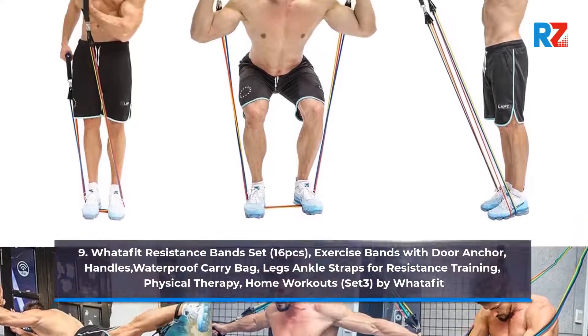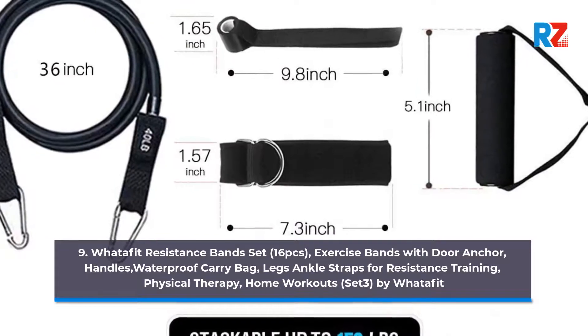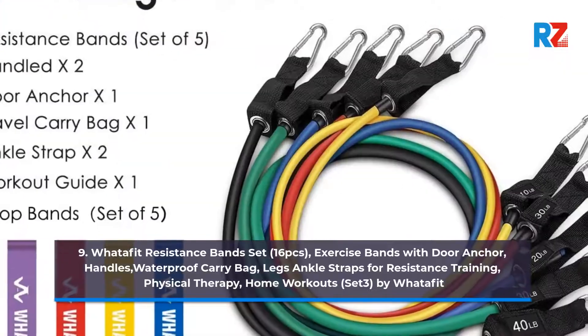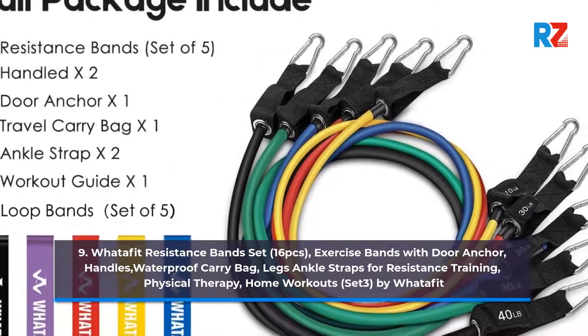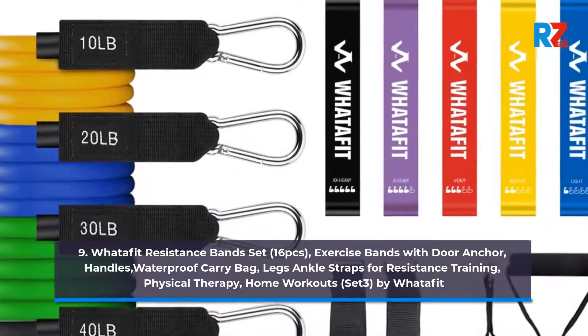Number 9: WannaFit Resistance Band Set — 16 Pieces. Exercise Bands with Door Anchor, Handles, Waterproof Carry Bag, Legs-Ankle Straps for Resistance Training, Physical Therapy, Home Workouts. Set 3 by WannaFit.